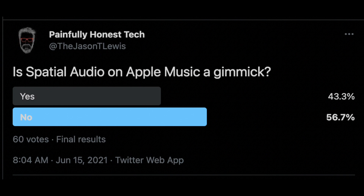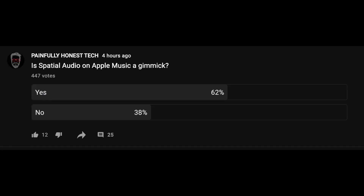Gimmick or not gimmick — it's very interesting. This morning on both my Twitter account and my YouTube community page, I put up a poll asking: is Spatial Audio a gimmick? The results were exactly the same in reverse. On Twitter it was basically 60-40 no, and on my YouTube community page it was basically 60-40 yes. So why is Spatial Audio dividing people so much, and how are we going to understand whether or not it's a gimmick?